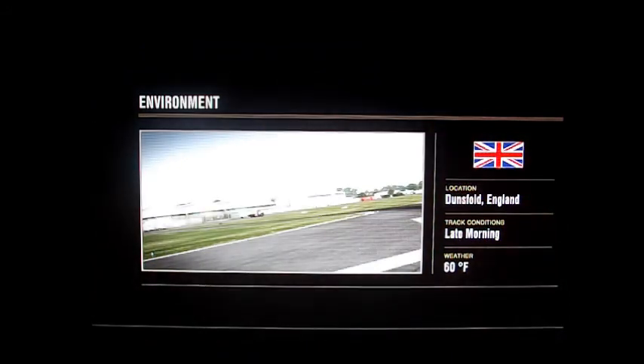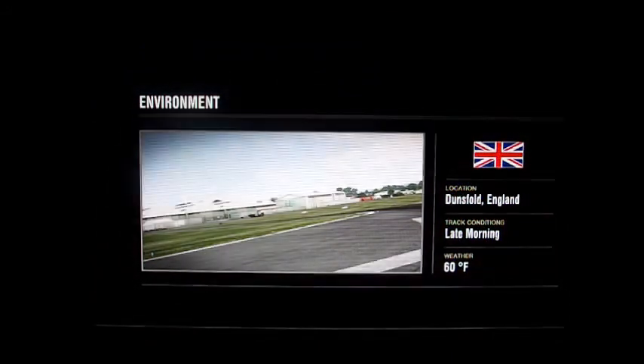Hi guys, Hacker's here again, and now we're going to start on the Skyline series. I love Skylines. I absolutely adore them — they are amazing. We're going to start with the R32 and make our way to the R33 and the R34.